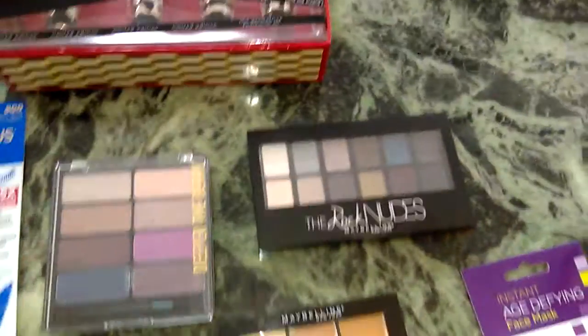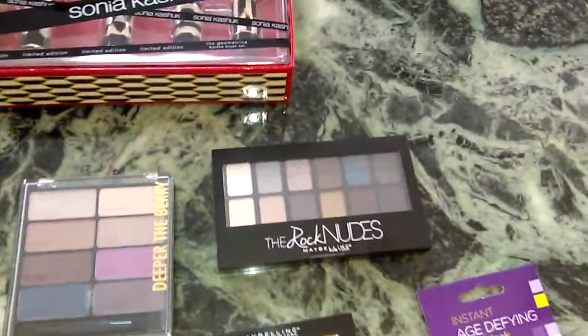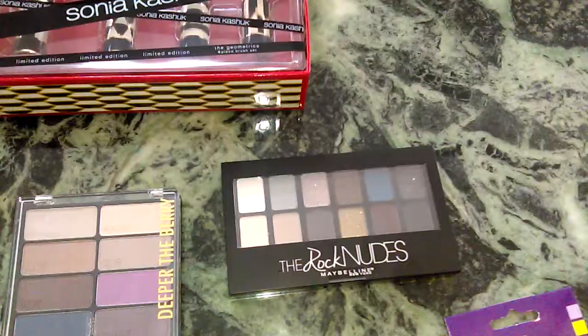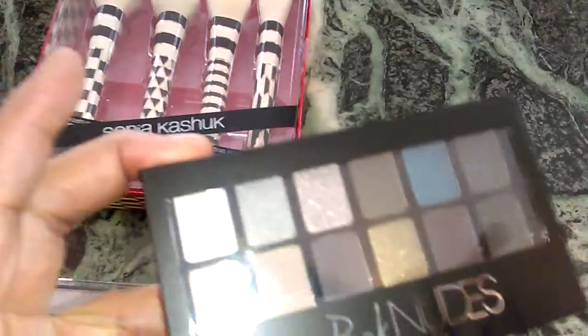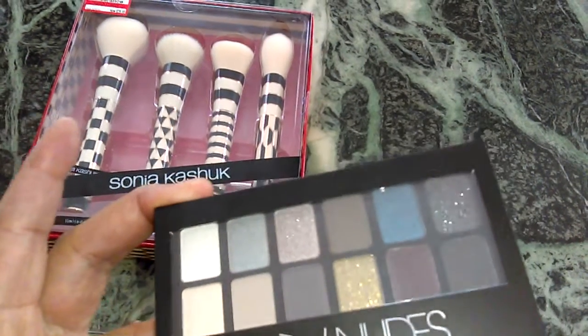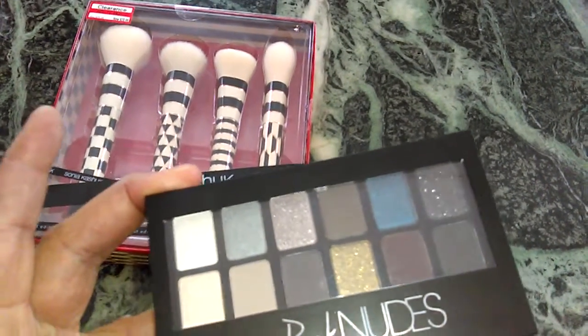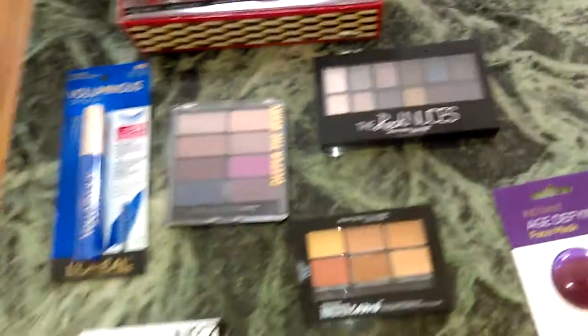Maybelline has several nude palettes — I believe three — but I picked this one up. It's The Rock Nudes, and they have gorgeous colors in here. You could do so much with this palette. It has mattes and satins as well as shimmery ones, and these are $9.99.